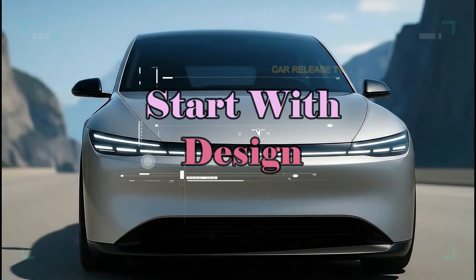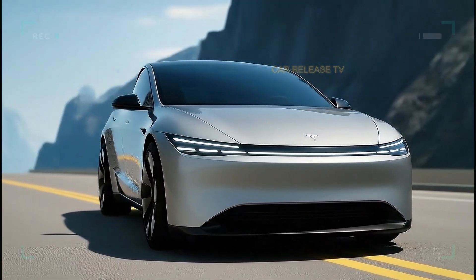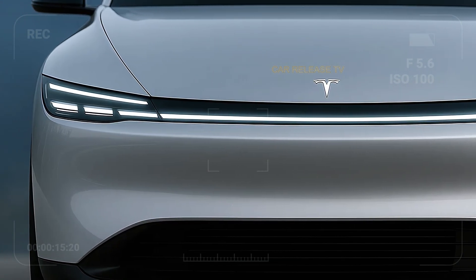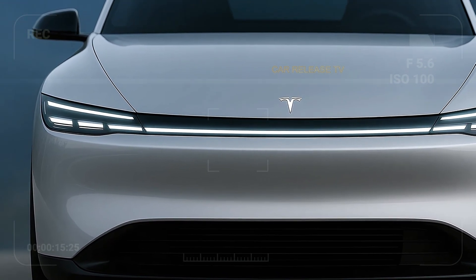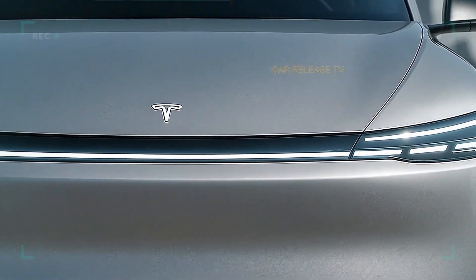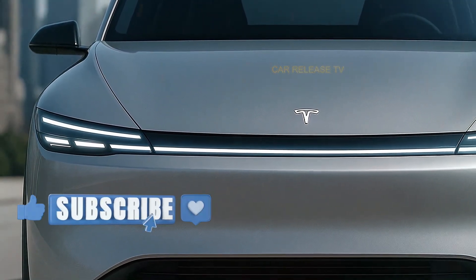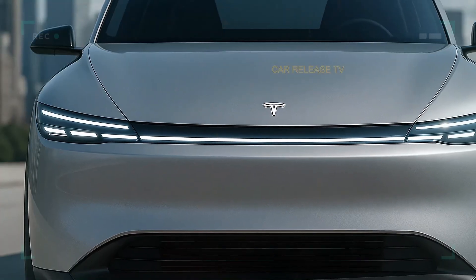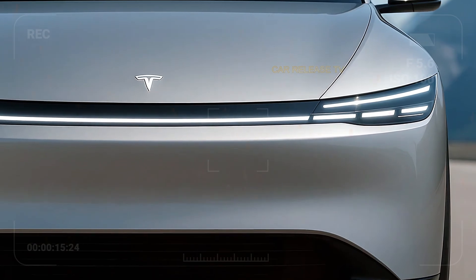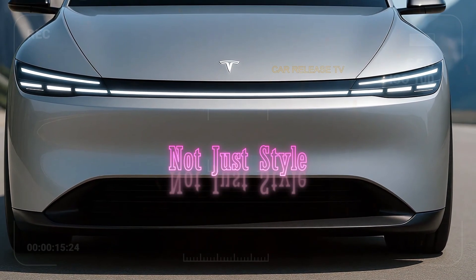Let's start with the design, because one look at this car and you know it — it's a Tesla, but different. The front fascia is ultra minimalist: no grille, no fuss, just a clean sculpted surface that flows seamlessly into the razor-thin LED light bar that runs along both sides. That continuous LED strip isn't just for looks — it gives the Model 2 a signature light signature that's instantly recognizable day or night. Notice how the hood gently curves down like liquid metal, designed for aerodynamics and efficiency, not just style.